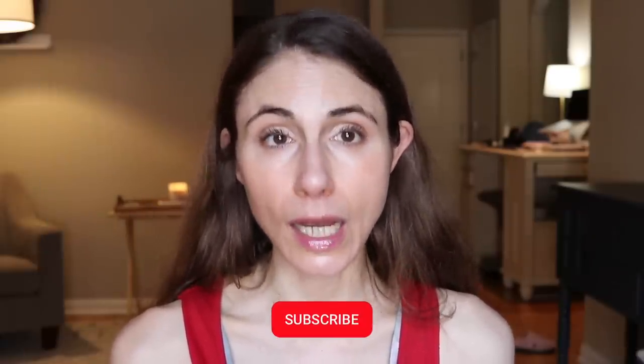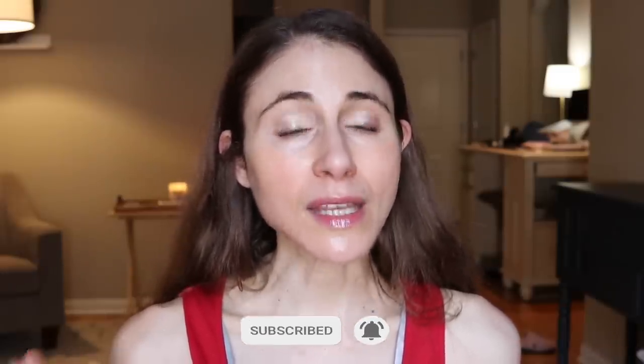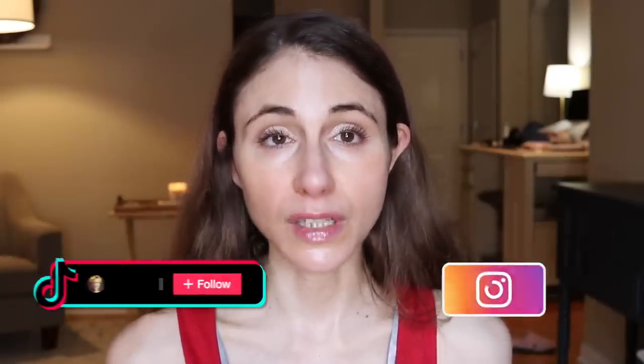But before I do that, make sure you are subscribed if you like skincare content from a dermatologist. Hit the bell notification because that is going to let you know as soon as my videos go live. If you like short form content, be sure and follow me over on TikTok or Instagram — I upload reviews of skincare products and give skincare tips on those platforms as well.